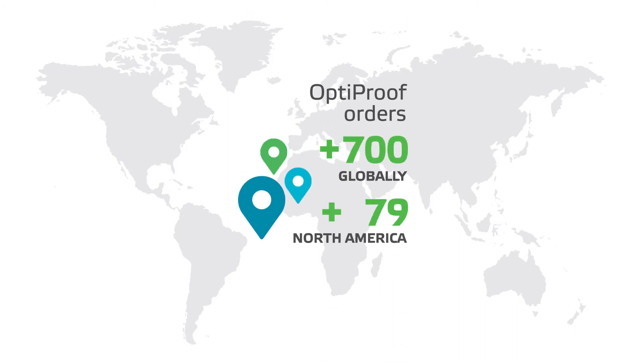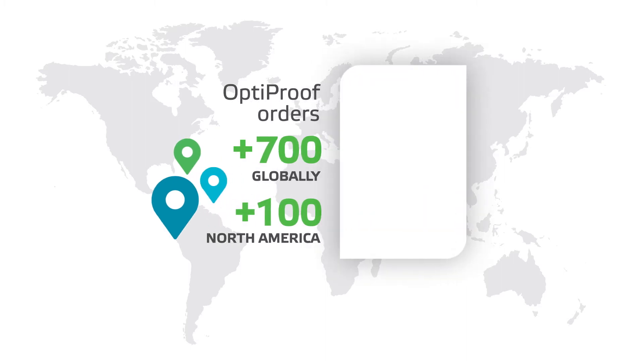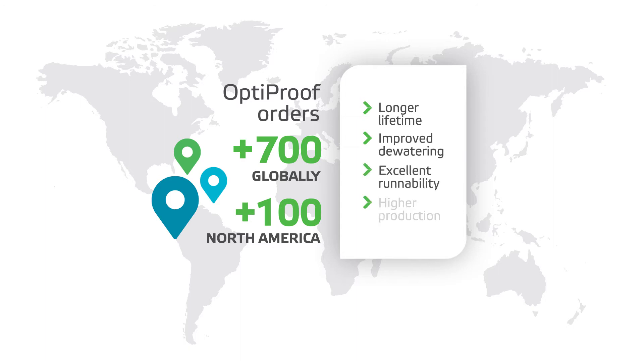Valmet is currently running OptiProof on the latest liner machines in North America. The results are impressive and clients are experiencing longer fabric lifetime, improved dewatering, excellent runnability and higher production than when using standard fabrics.